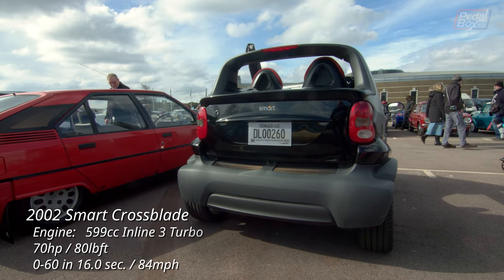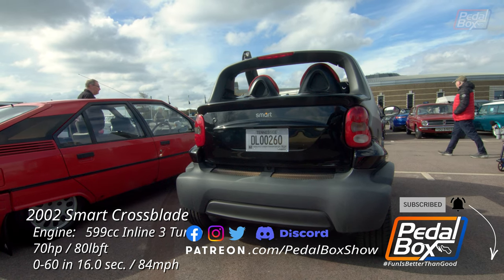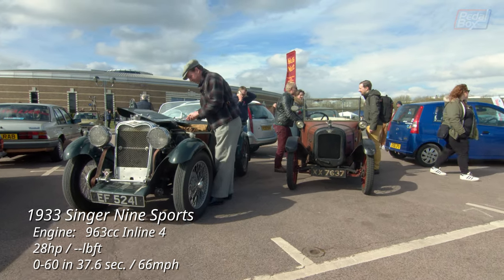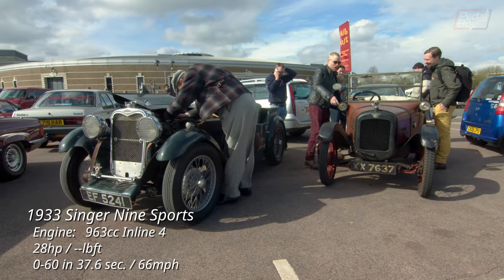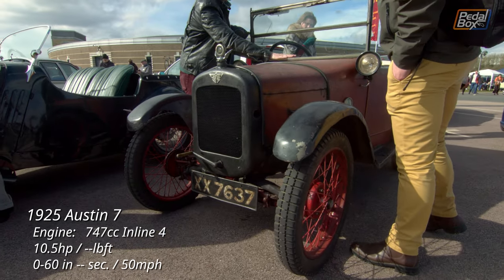And if you haven't already, make sure to subscribe and hit the notification bell to get notified when all of our episodes go live. The Singer is a hugely popular trials car from the interwar period, in part thanks to its extremely close ratio gears and lightweight. Next to it is the UK equivalent to the Model T — the Austin 7: cheap, practical and ubiquitous in its time.